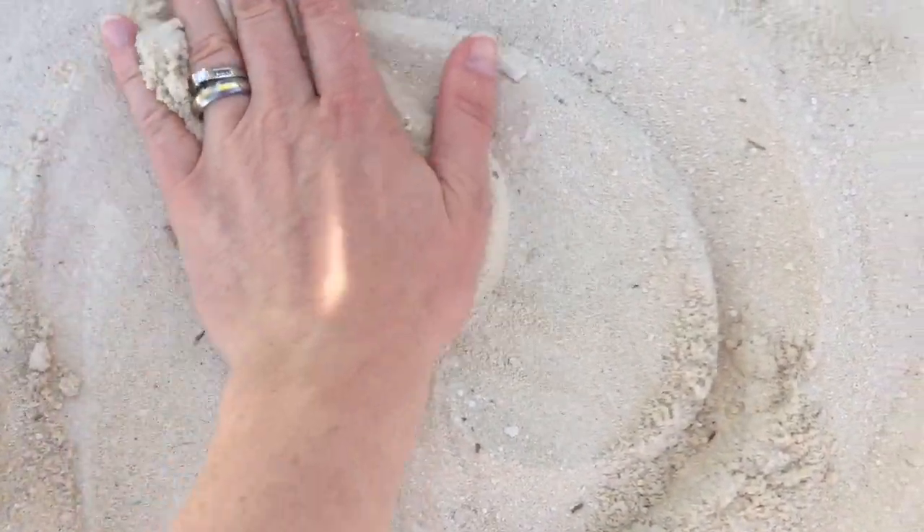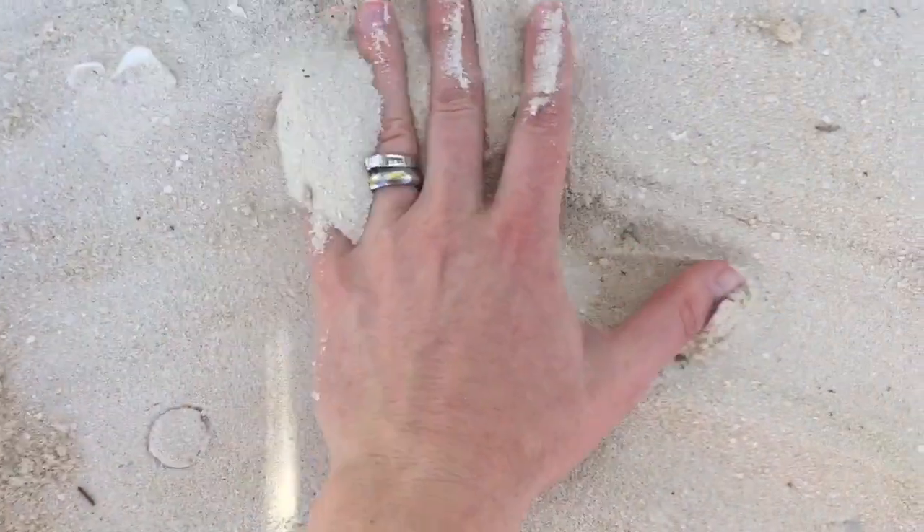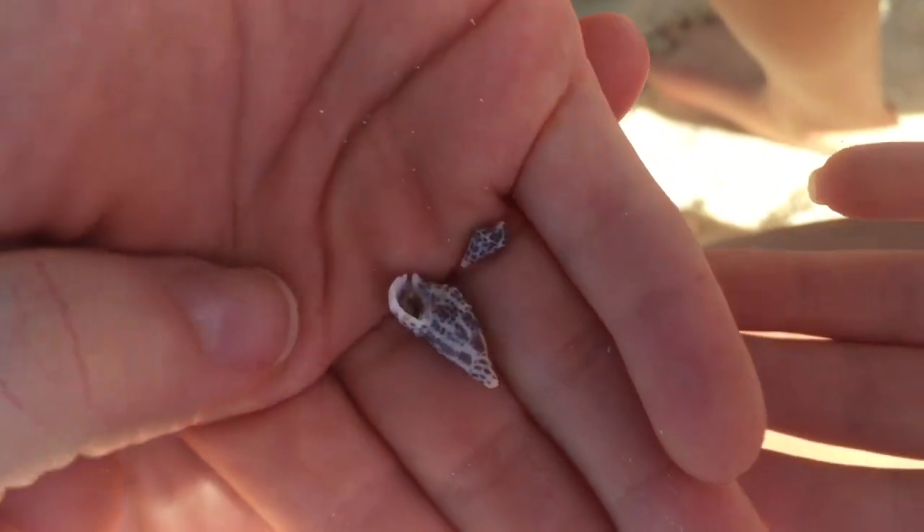Sand is also produced when the ocean waves crush shells. But we managed to find some whole shells — they're cute and tiny.